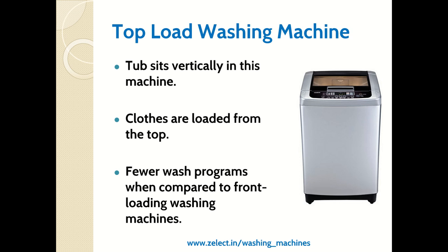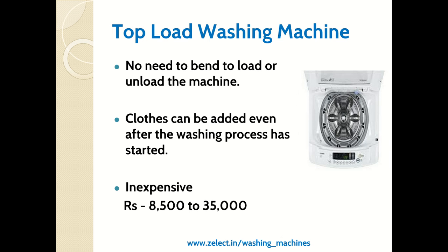For top load washing machines, clothes are loaded vertically from the top. Compared to front load machines, it has fewer wash programs. Since loading is from the top, there is no need to bend. Even after the wash has started, some front load machines allow you to add clothes mid-cycle.